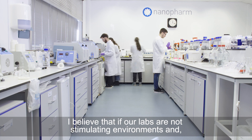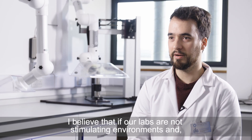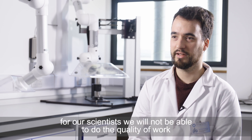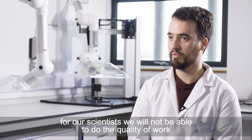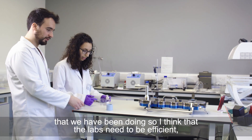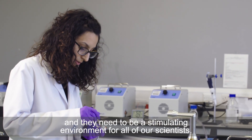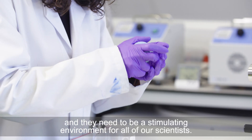I believe that if our labs are not stimulating environments for our scientists, we will not be able to do the quality of work that we have been doing. So I think the labs need to be efficient, need to be of a good quality level, and they need to be a stimulating environment for all of our scientists.